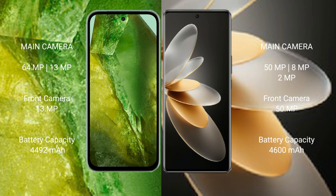Google Pixel 8a has a 4492mAh battery with 30W fast charging support. VIVO V27 Pro has a 4600mAh battery with 66W fast charging support.